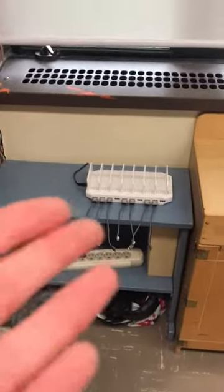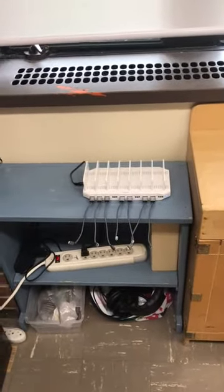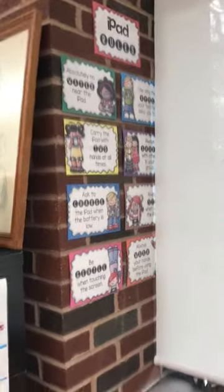Over here right next to our kitchen we have our iPad station. It's empty right now because all the Smarties are out using them for distance learning. But we have a special charging station for our iPads, and we have our iPad rules right here just to remind us.